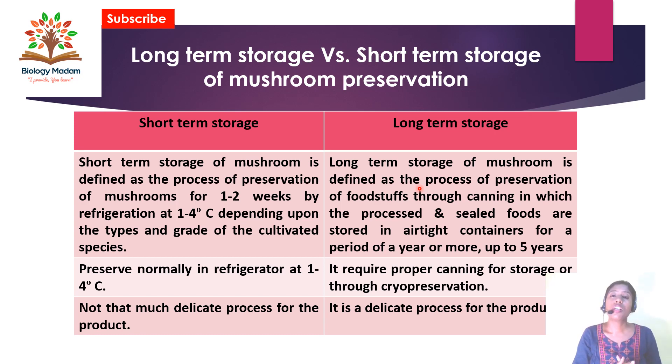Long-term storage helps us preserve food for a long time. In short-term storage, we preserve at normal refrigerator temperature of one to four degrees centigrade. In long-term preservation we may follow cryopreservation — preservation in liquid nitrogen. Short-term storage is not too damaging for the product, as we also preserve mushrooms in normal refrigerator conditions for one to two weeks, but it does reduce protein content and fiber content.